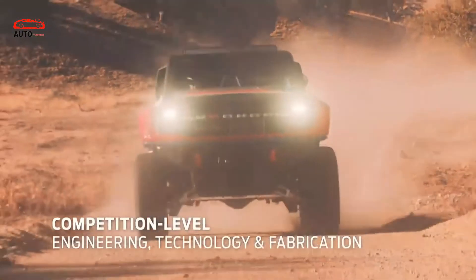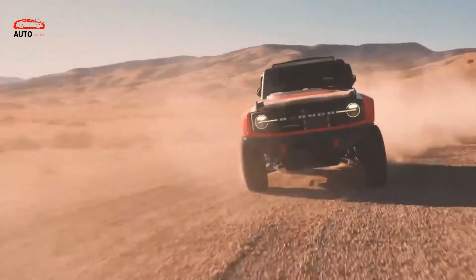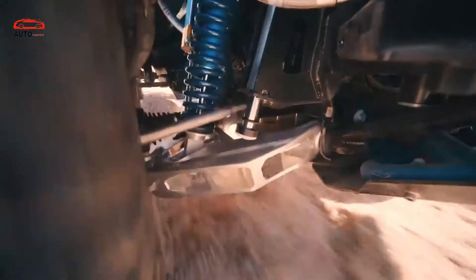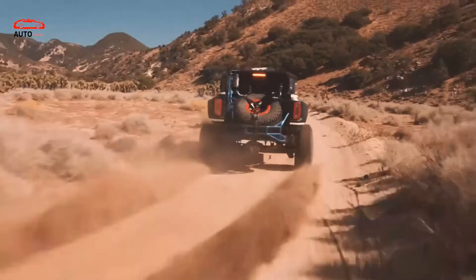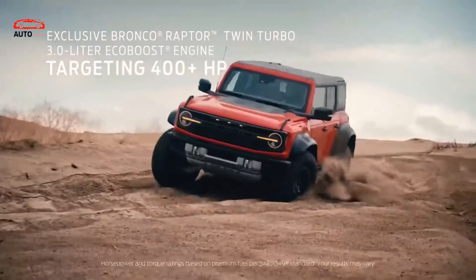Ford has answered the manufacturing concerns with confirmation that factory teams are prepared to accelerate better production processes that should alleviate issues with the hardtop Broncos. As for the competition, Ford's response is to go racing, as is custom for the American automaker.